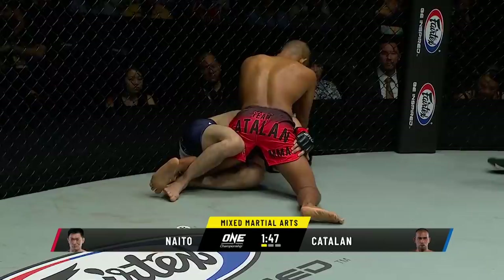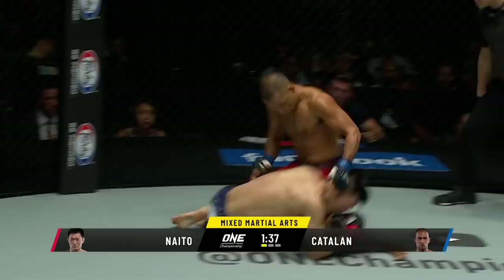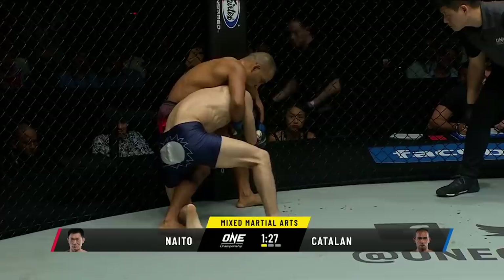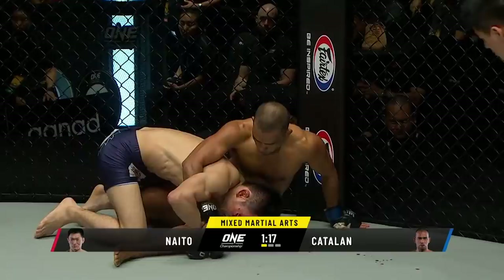Catalan doing damage, pushing the head down, trying to create that space. He's gotta get that leg free. He's still controlling with that Wushu. Catalan lands an uppercut — he's caught him. Naito's bleeding, Catalan with the hammer fist strikes going after him now. Here comes René Catalan with the hammer fists on Naito, doing the damage in the first round. He's doing a great job of controlling his posture with that wizzer, consistently pushing the head down and keeping Naito away, but he's gotta keep working on it.